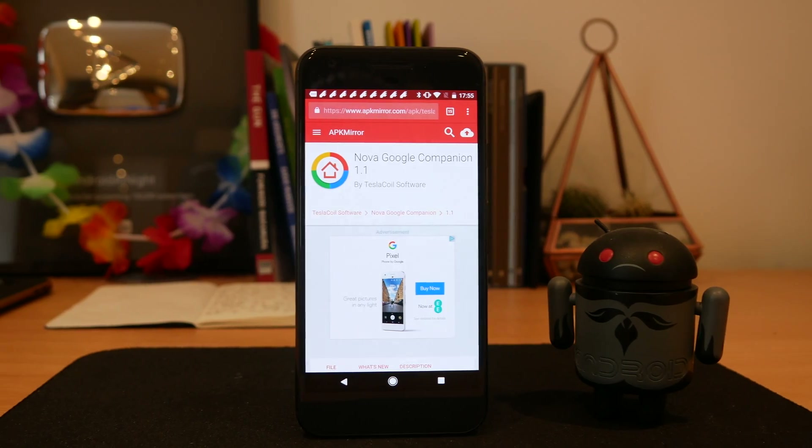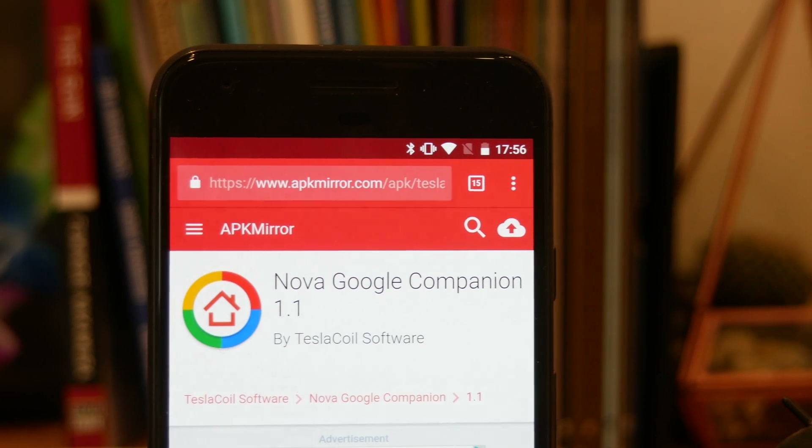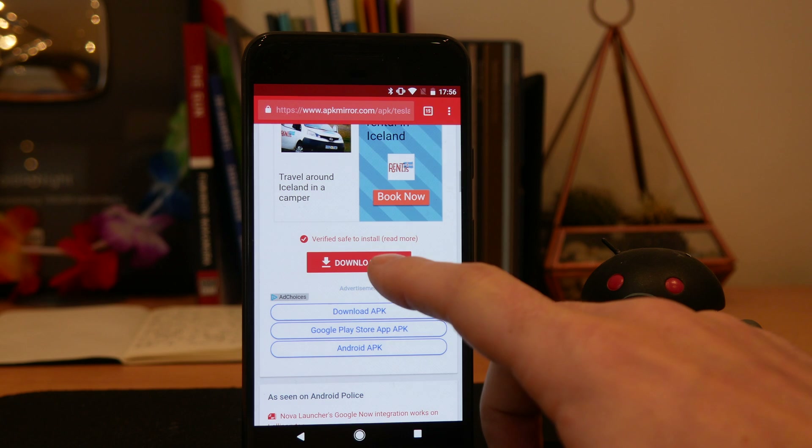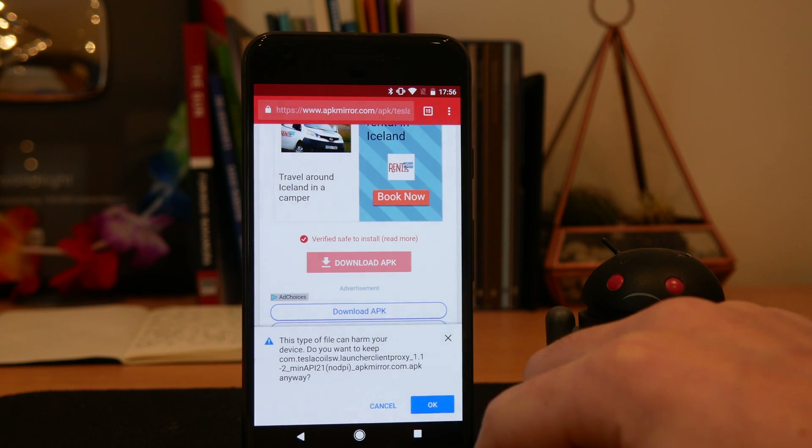But this has been something that you couldn't do on Nova Launcher until now. In order to enable this, you want to go to the link in the description to APK Mirror and download the Nova Launcher Google Companion app.